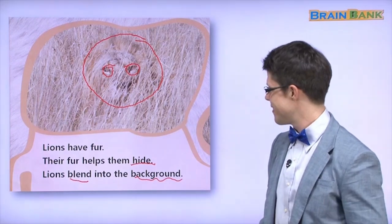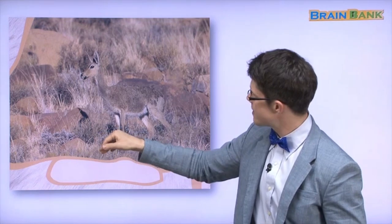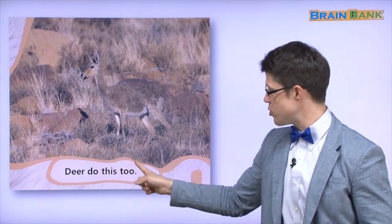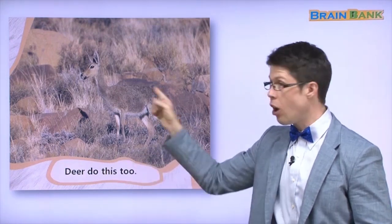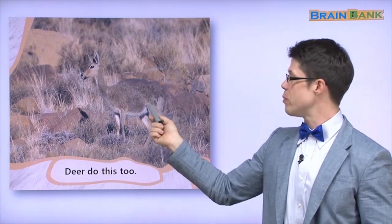What animal is this? In Korean it's sasum, in English it's deer. Say it with me: deer. Nice. Look at this deer — its fur is brown and a little bit yellow, and the grass and the rocks are also brown and yellow. The deer's fur helps it hide, just like the lion. Deer do this too — deer hide with their fur.